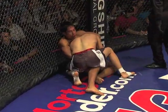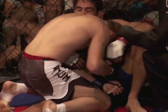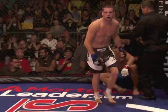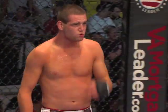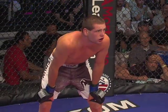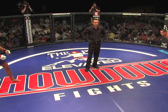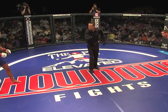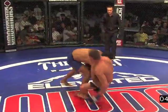A nice takedown right there by Clay Collard — he did leave his neck behind, but that's okay because Buckles is not in a position. Good first round. Clay is not in Buckles' head at all — in fact, Clay's in his head right now. Third man in the cage, Steve Mazzagati, going to get the second round underway.